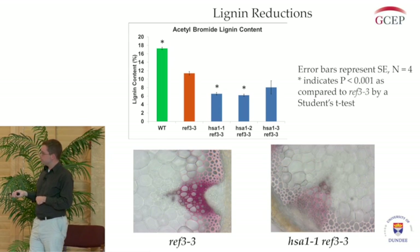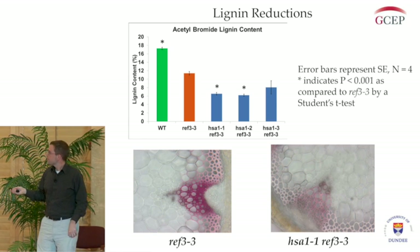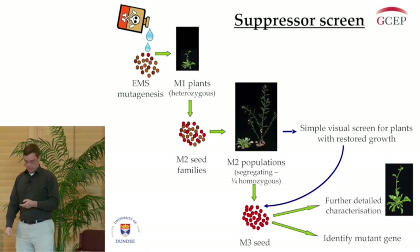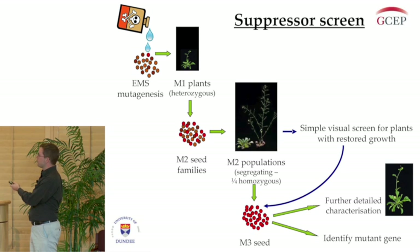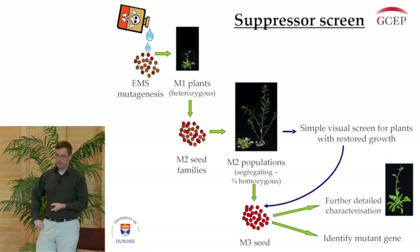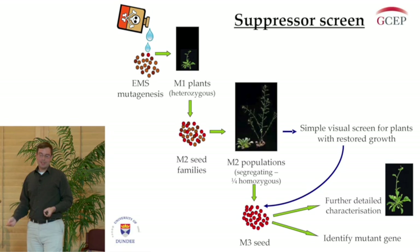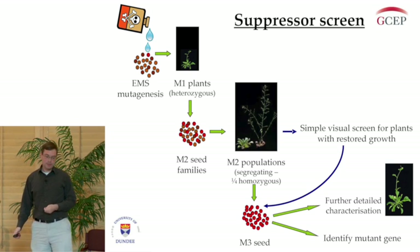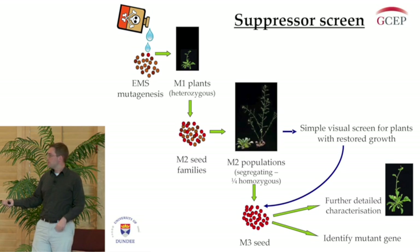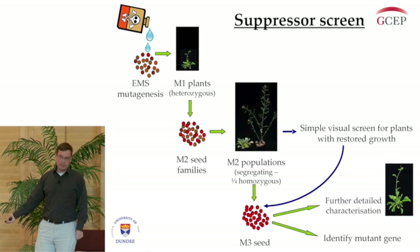Currently we're working on altering these genes in crop plants to see if we can get the same effects. I'll go on to our second screen, which is a similar process but a different question. In this case we're also looking at a background mutant — the plant in the top left there is another lignin mutant that has great increases in saccharification, but it's also dwarfed because of this mutation. That doesn't help us because if we want more sugar out of these plants, reducing the size of the plants isn't helping us. So we mutated these plants and did a simple visual screen looking for plants that have rescued size. The idea is identifying these mutants, going back to their seeds, and characterizing those mutants further.